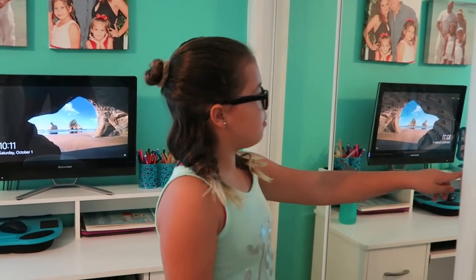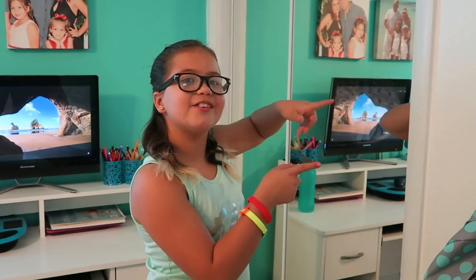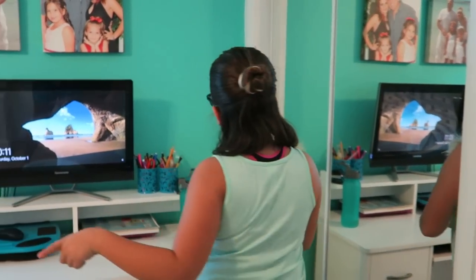And I just have these mirrors to not show my closet. It's a mess in it, so I'm not going to show you that. But let's move on to my desk.